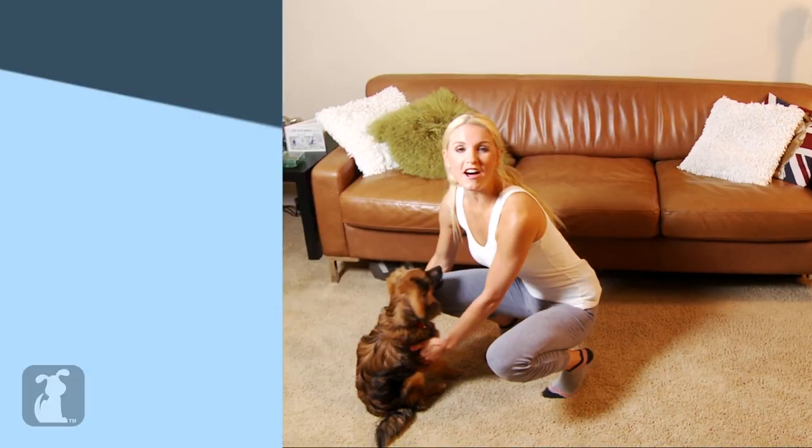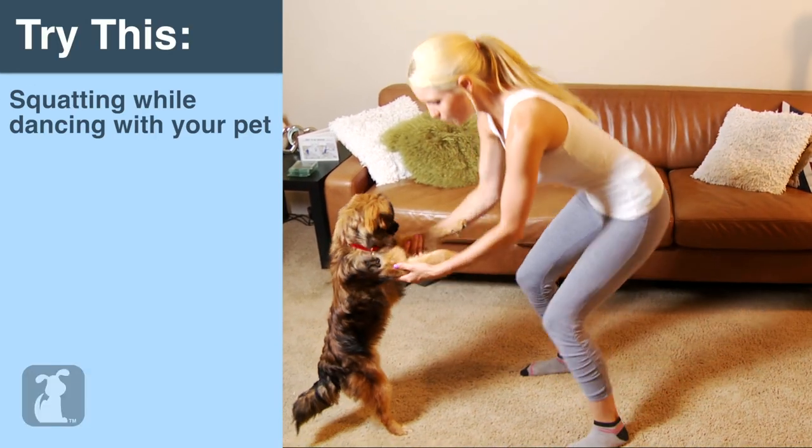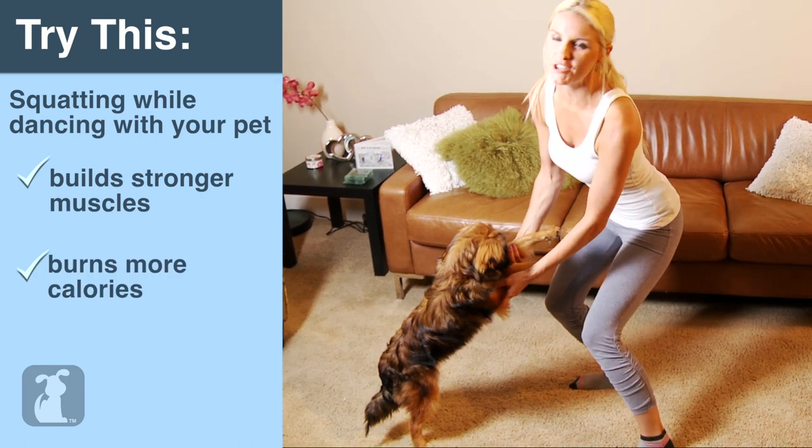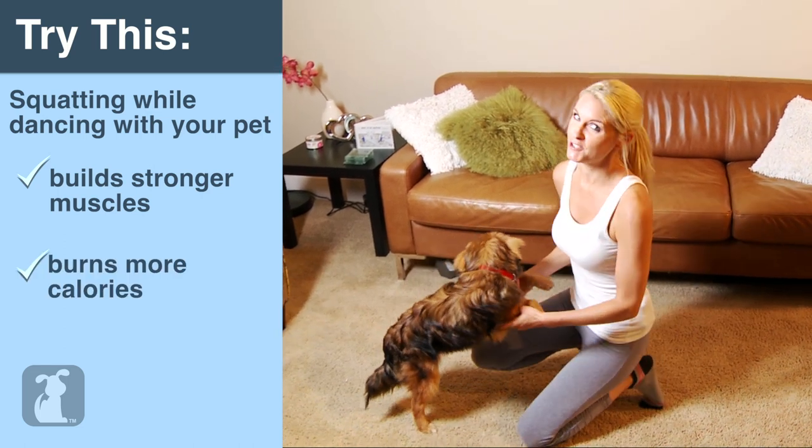Tune in next time for more ideas to keep you and your pet fit. For an advanced level, while you're dancing, squat down and really flex those quadriceps — the biggest muscle in your legs. Goodbye, you're a dancer!